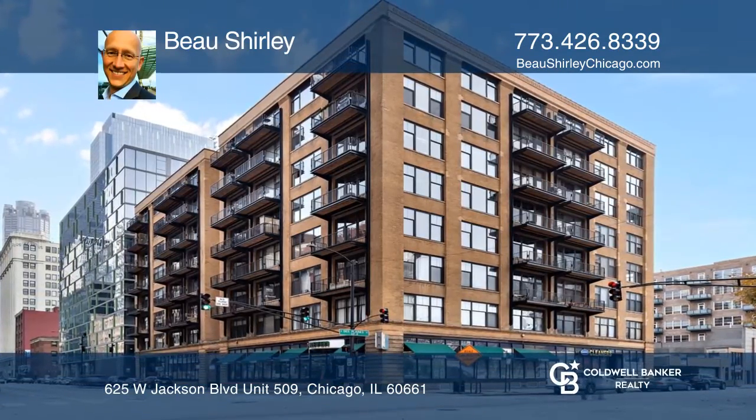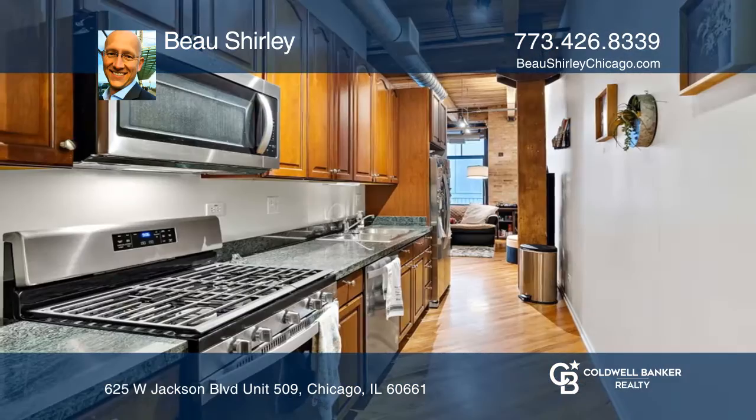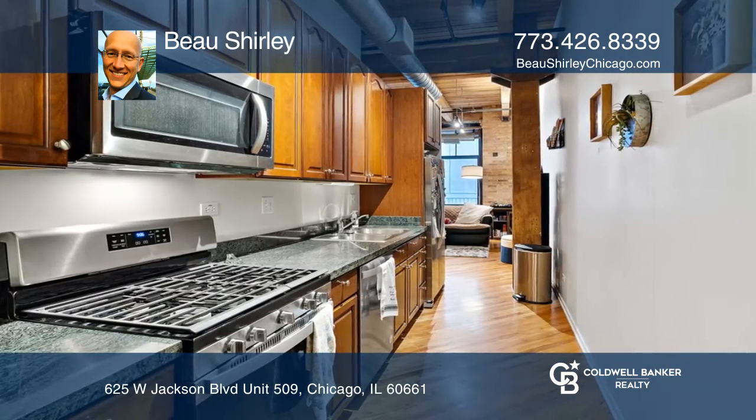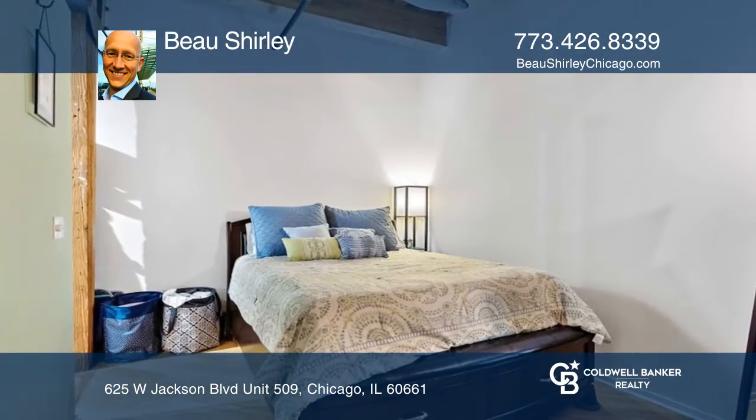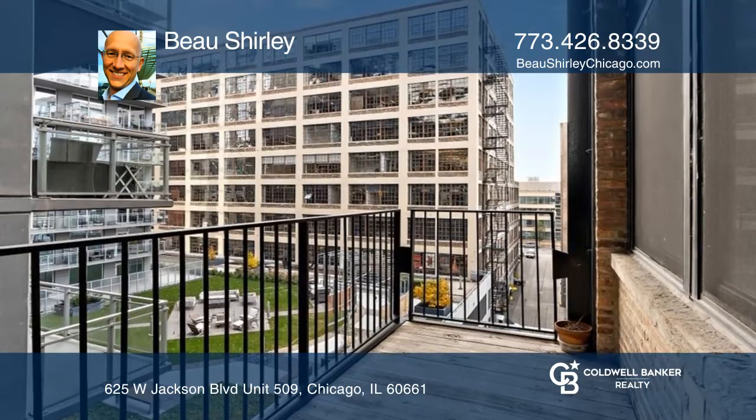Welcome home to this unique West Loop timber loft oversized one-bedroom, one-bath condo with soaring 14-foot ceilings and exposed brick features. Gleaming oak hardwood flooring throughout, brand new stainless steel kitchen appliances, a cozy gas fireplace, and a large balcony for private outdoor space.